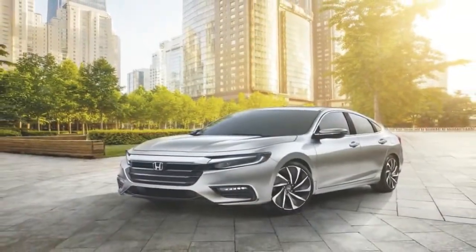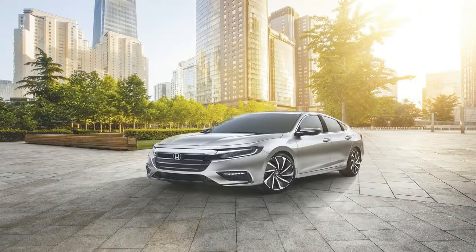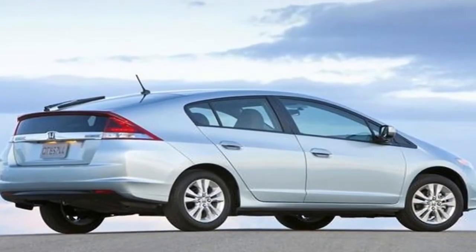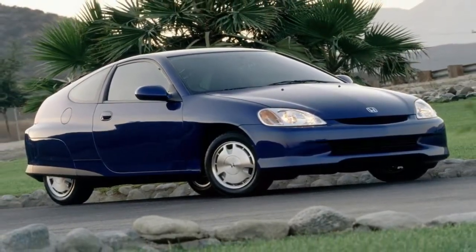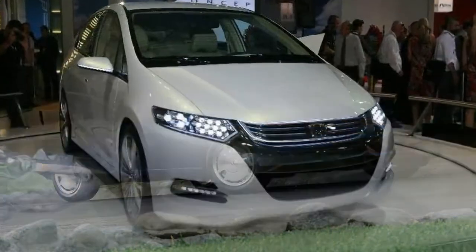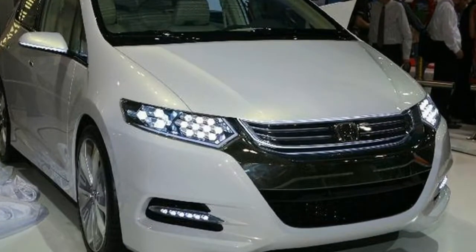The new 2019 Honda Insight signals we are entering a new era of electrification with a new generation of Honda products that offer customers the benefits of advanced powertrain technology without the traditional trade-offs in design, premium features or packaging, said Henio Arcangeli Jr., Senior Vice President of Automobile Sales and General Manager of the Honda Division, American Honda Motor Company Inc.